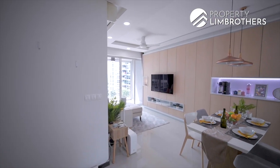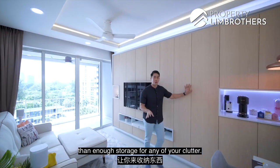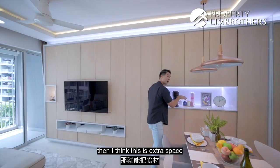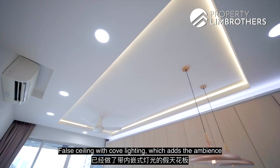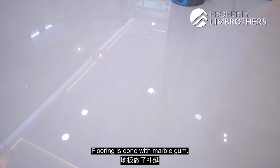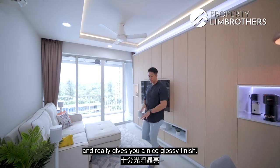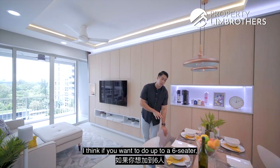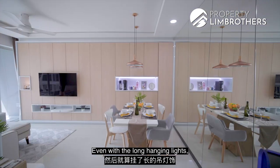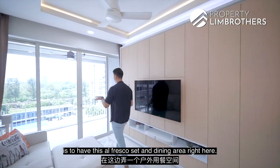Coming into the living room, you have 12 panels of cabinetry space — more than enough storage for any clutter. There's an additional cut-out space to display collectables or use as extra prep space. A false ceiling with cove lighting adds ambiance to the entire living area, and a ceiling fan provides natural ventilation. Flooring is done with marble gum — a polished finish on top of homogenous tiles — giving a nice glossy texture. The dining area is currently a 4-seater, but there's more than enough space for a 6-seater. A full-length mirror on the wall gives the illusion of a bigger space.